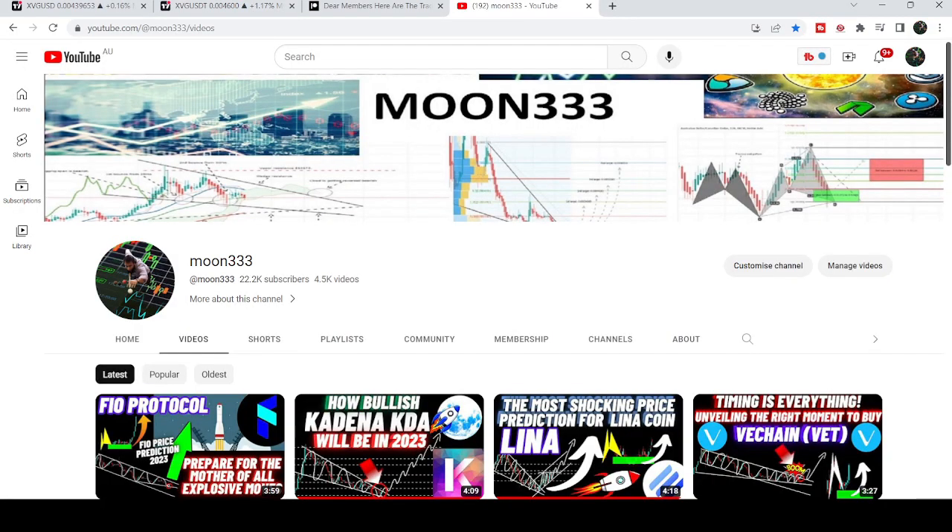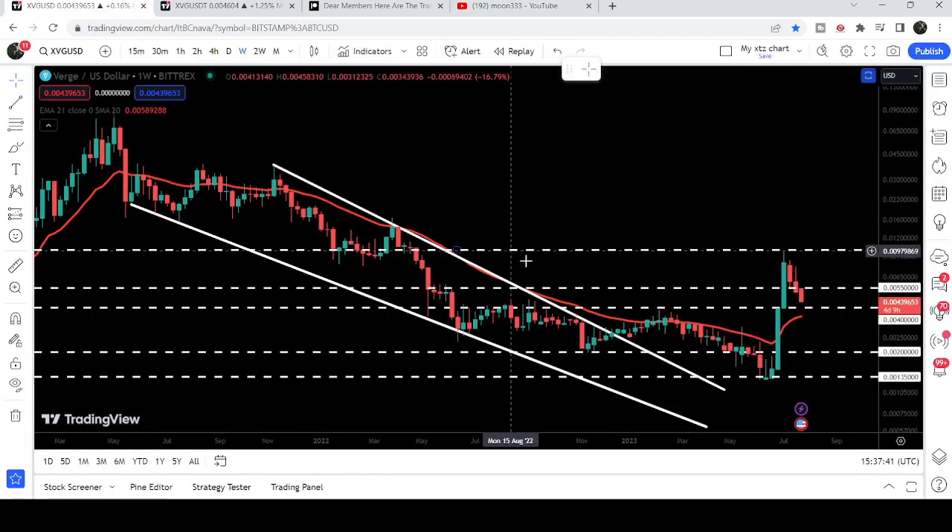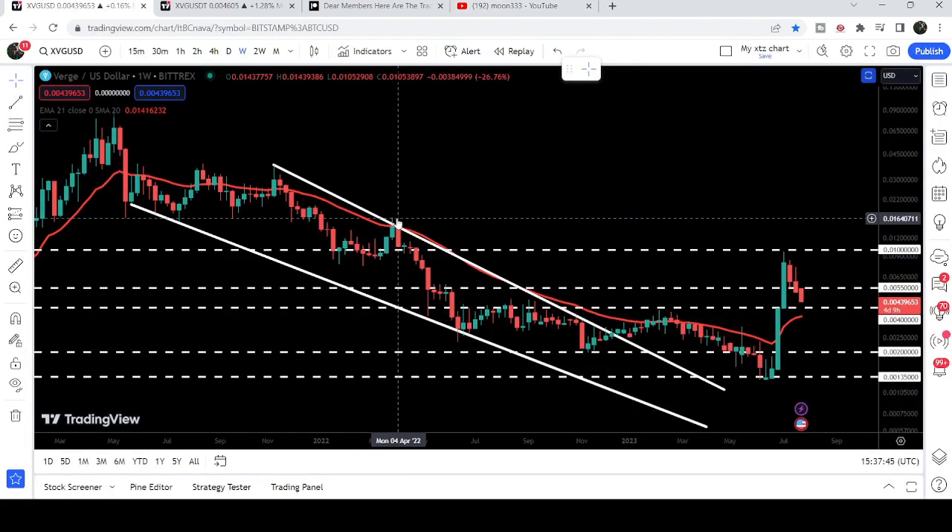Hey friends, this is Atif and welcome to the new update on XVG coin. In today's video I would like to show you once again this huge breakout from this huge falling wedge pattern on a weekly time frame chart.